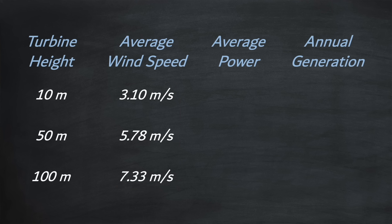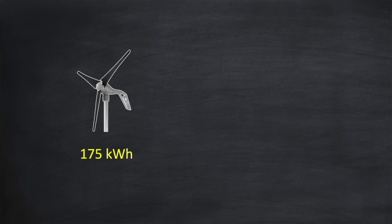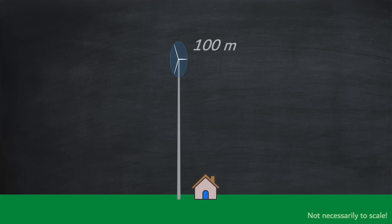Now we're ready to calculate the average power using the formula, and the annual generation by multiplying the power figures by 24 hours and 365 days. In an urban area, a small wind turbine even at 10 meters high will not generate much at all. 175 kilowatt hours is essentially a rounding error when compared to nearly 5,000 kilowatt hours that your solar array will produce. To generate the target 2,000 kilowatt hours, you'd need to install the turbine on a mast 100 meters high — or with a larger turbine, at least 50 meters high.